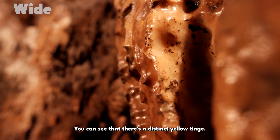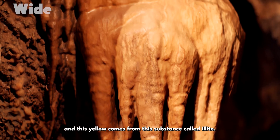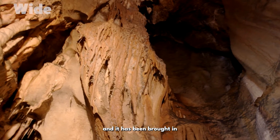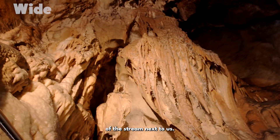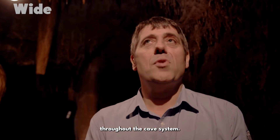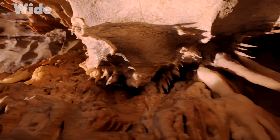You can see that there's a distinct yellow tinge, and this yellow comes from a substance called illite. It started off as a volcanic ash and it's been washed into the caves, brought in by the rising and falling of the stream next to us. Heavy rain will rise and wash the sediments — it will wash the illite, wash all sorts of sediments throughout the cave system. And in this case, you see this beautiful yellow tinge all around us.